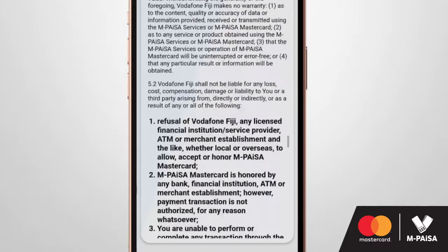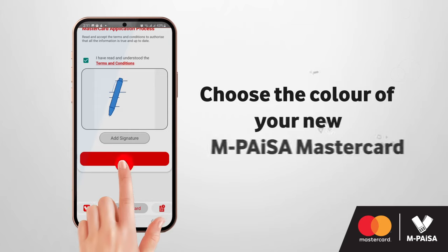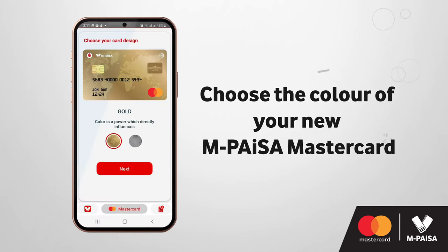You must then authenticate your application by providing your signature. You can then choose the color of your new Empisa MasterCard.